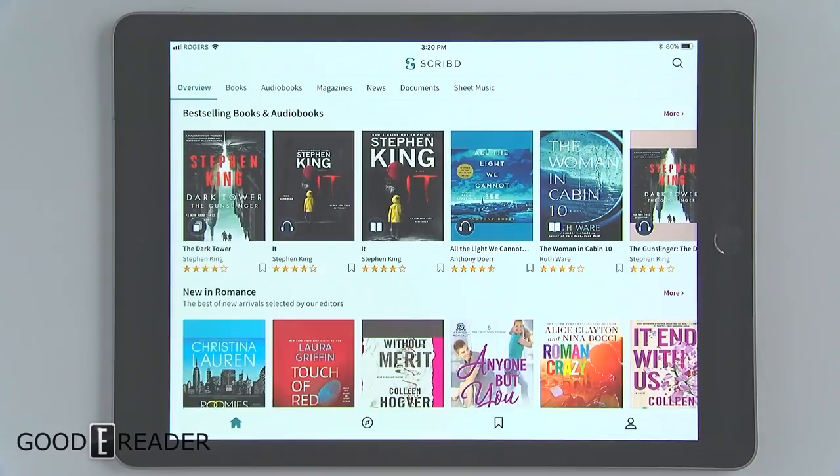Welcome to a Goodie Reader app review. Today we're looking at Scribd. Scribd recently unveiled a new unlimited model a few weeks ago. Users pay around $8.95 a month and get access to an unlimited amount of books, audiobooks, magazines, news, documents, and sheet music.